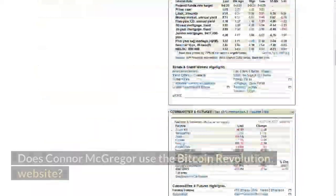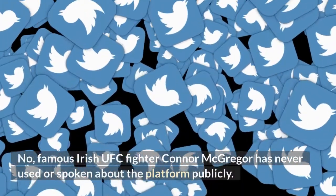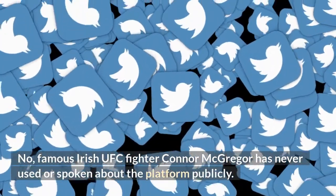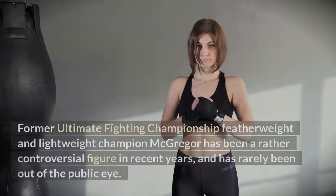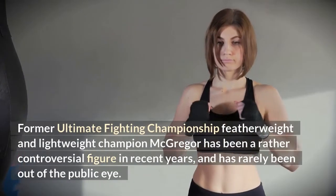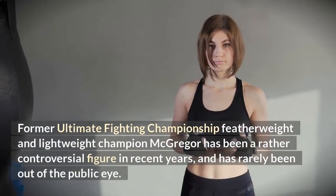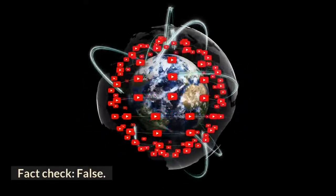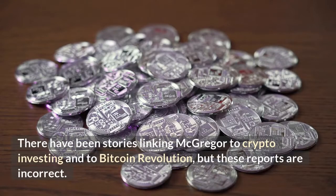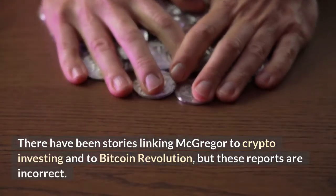Famous Irish UFC fighter Conor McGregor has never used or spoken about the platform publicly. Former Ultimate Fighting Championship featherweight and lightweight champion McGregor has been a rather controversial figure in recent years and has rarely been out of the public eye. Fact check: false. There have been stories linking McGregor to crypto investing and to Bitcoin Revolution, but these reports are incorrect.